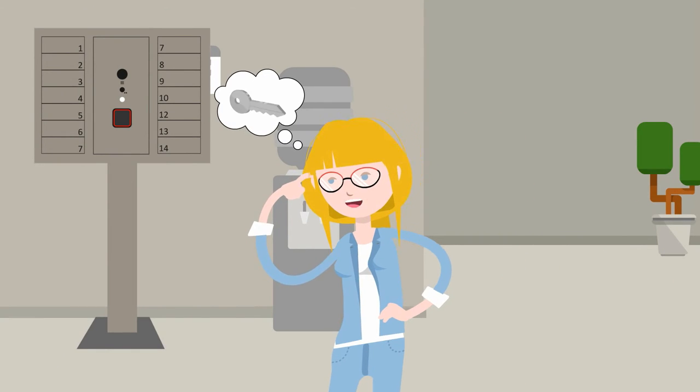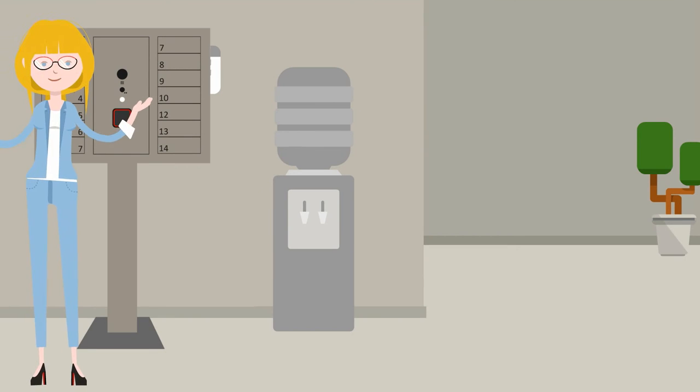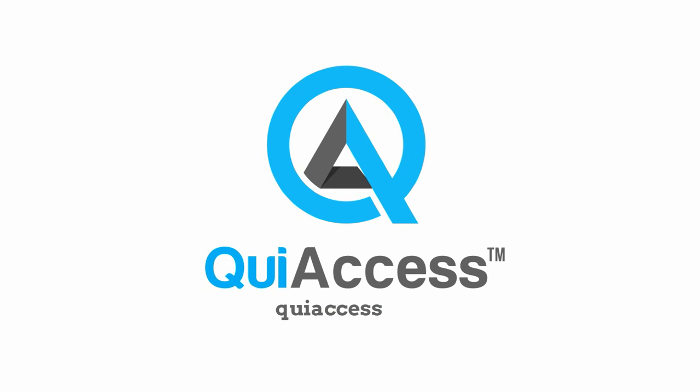Lily can get her keys from the locker and use it to safe-keep her valuables. Super convenient! It can even accept payments! Go to keyaccess.io to learn more.